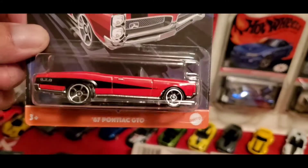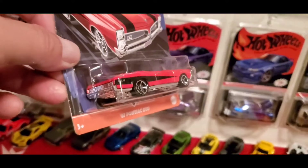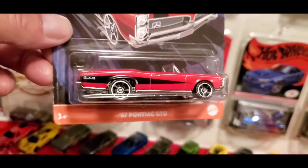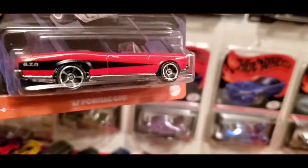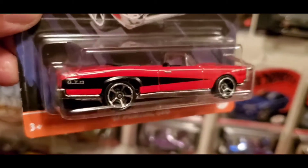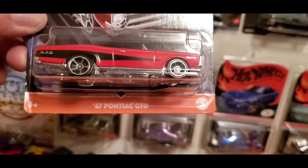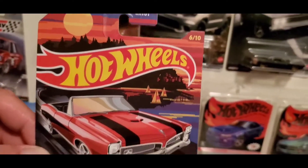The next one is the '67 Pontiac GTO — incredible — in red. Black interior with black stripes down the front hood and along the side, and 'GTO' right there in the back. Really really nice. This is 6 of 10.